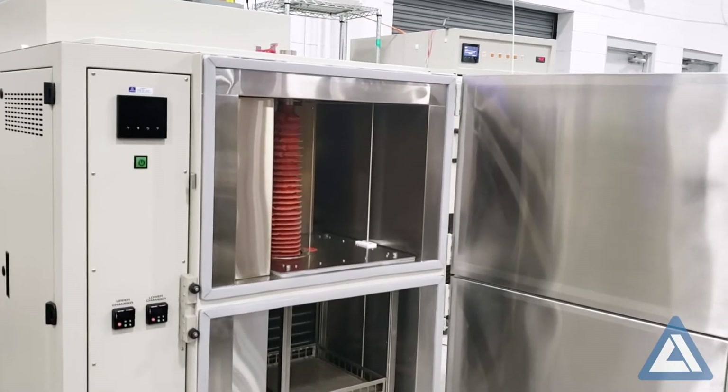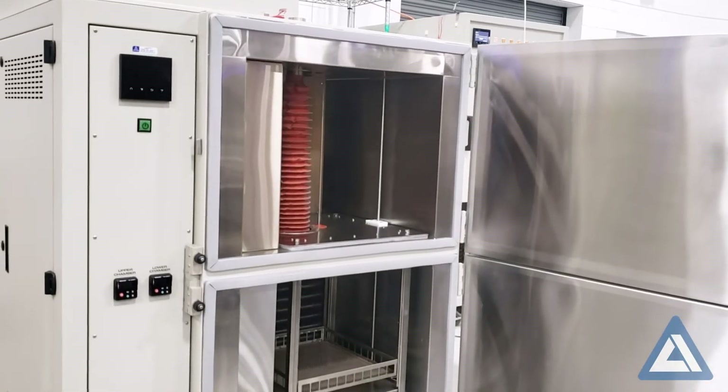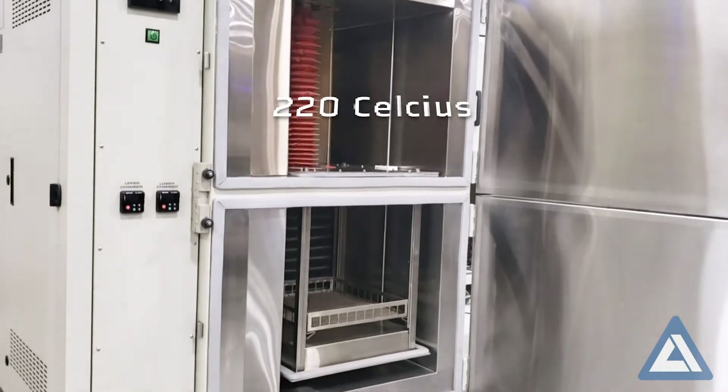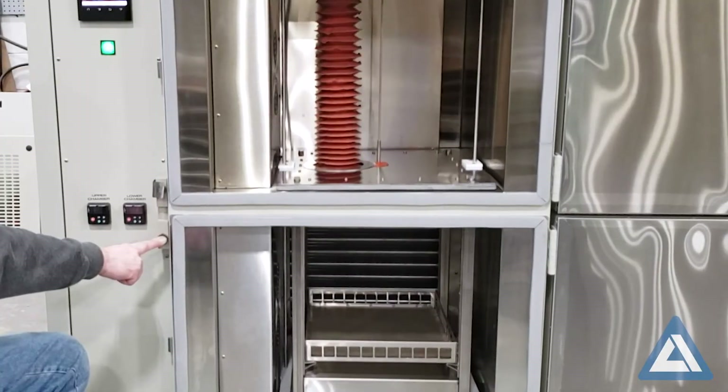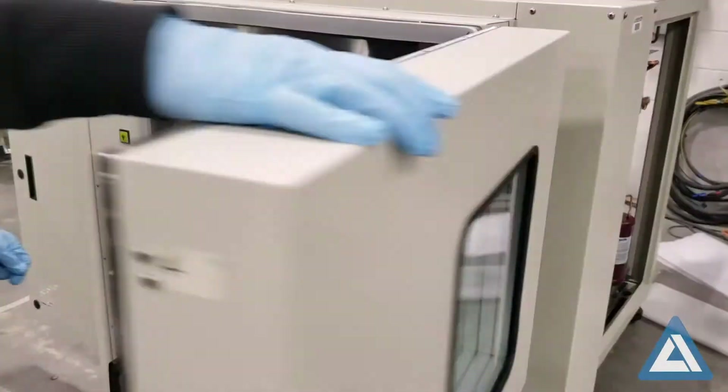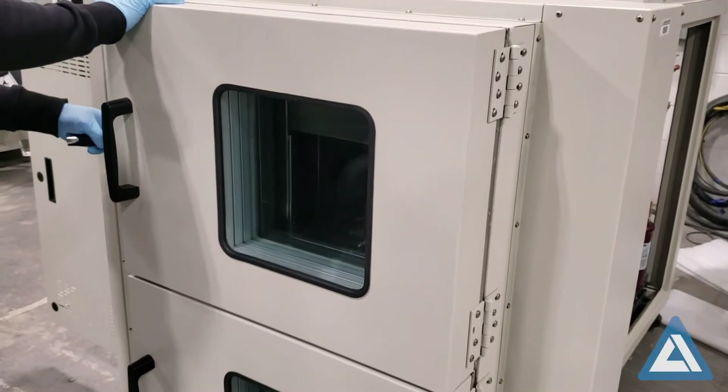With two compartments, the specimen under test transfers between negative 84 Celsius and 220 Celsius flawlessly in seconds by a pneumatic elevator. The specimen remains in a protective basket, so there is no need to transfer materials from one test chamber to another.